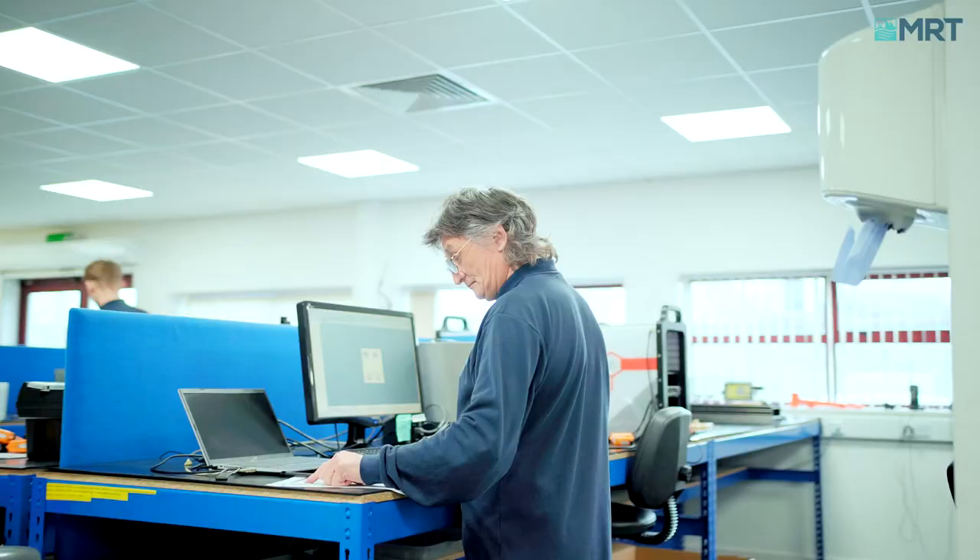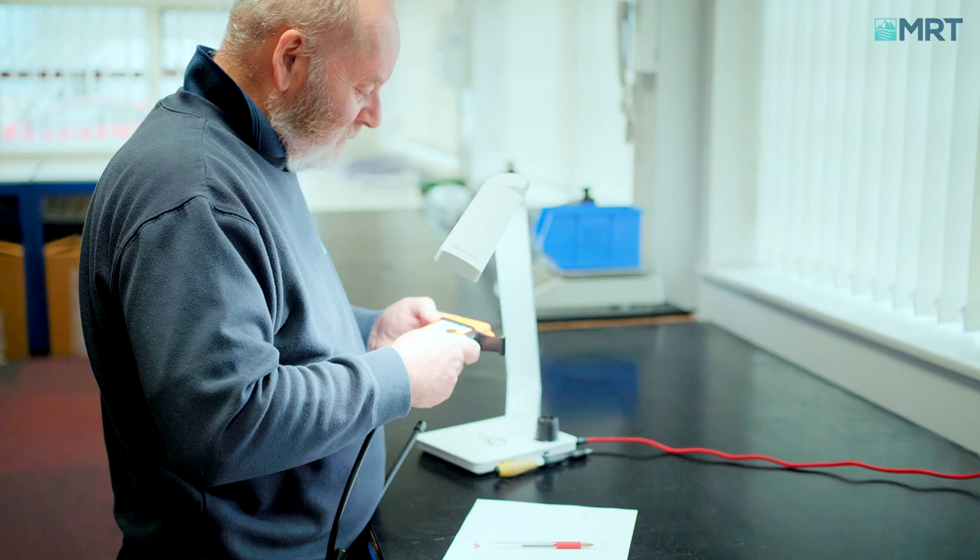We service the equipment here at our headquarters in Beverley. We also have 15 service centres around the world to help with any international services that we may require. All the service centres around the world are trained and use the same equipment and procedures as we do here in our Beverley office.